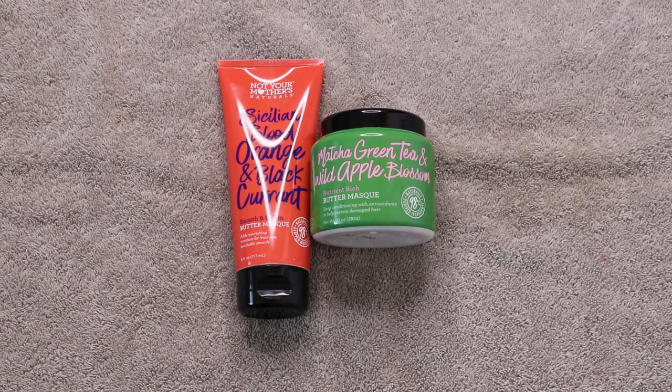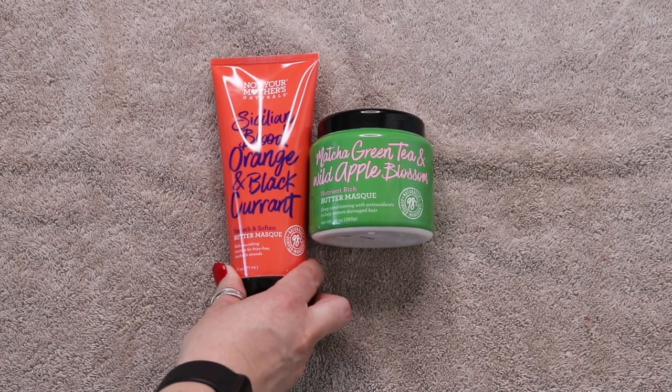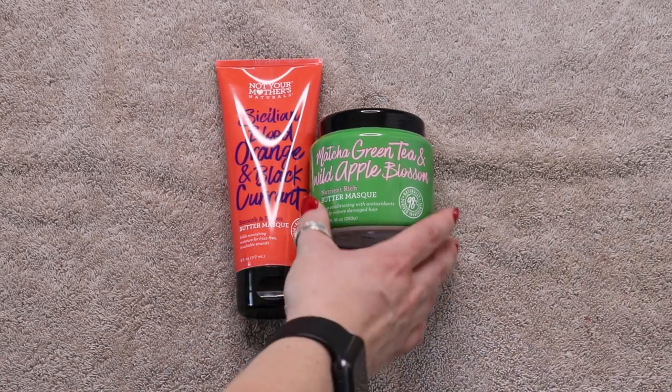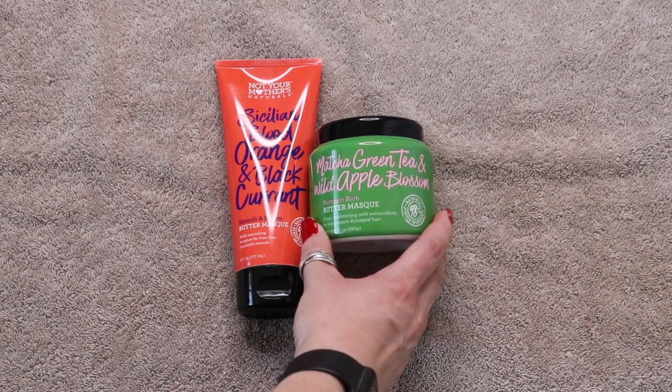These are my hair masks. I started the year off with three, didn't add any, and used one up, leaving these two. Both are from Not Your Mother's: the Sicilian Blood Orange and Black Currant Smooth and Soften Butter Mask and the Matcha Green Tea and Wild Apple Blossom Nutrient Rich Butter Mask.